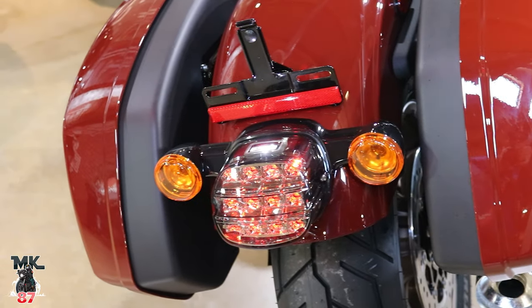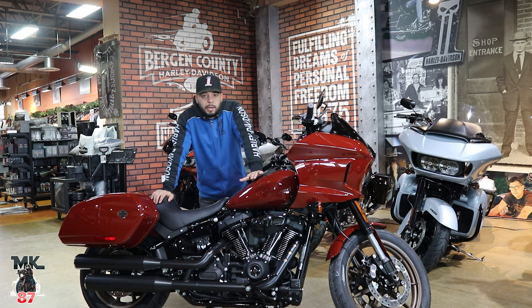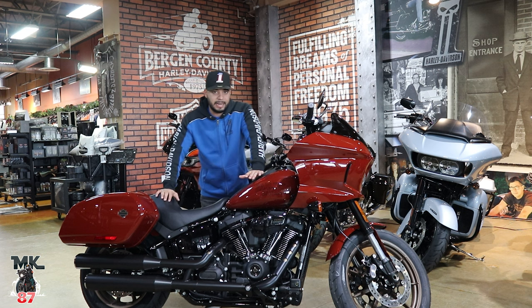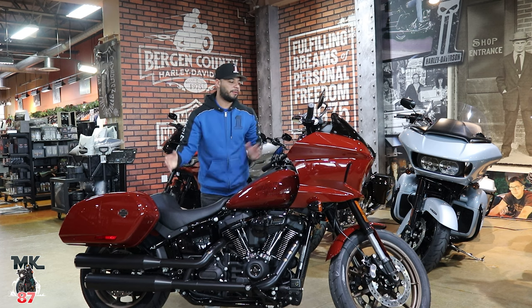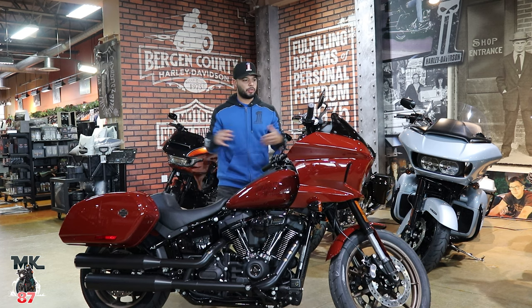Vivid Black is not the base color anymore. The base color for every bike is now Billiard Gray. Looking at it in person, it actually looks nicer than I expected — it's a nice simple color. If you're the type of person who wants to add a color accent to your bike and make it look special, it's a perfect base color for that. That pretty much covers everything on this bike.